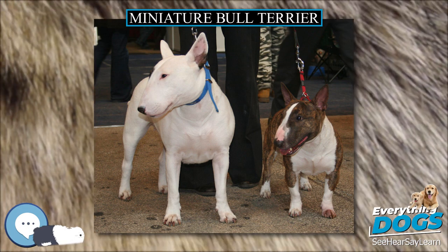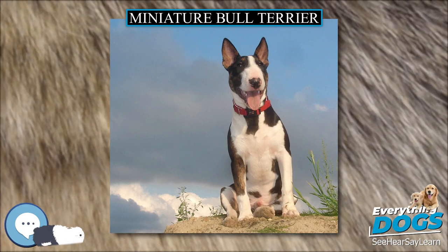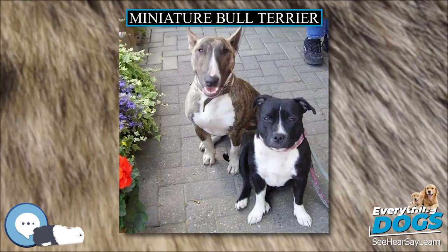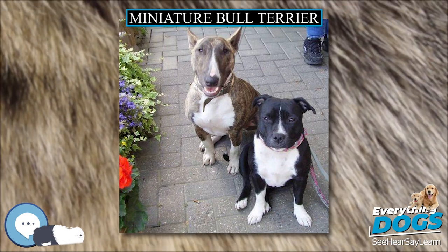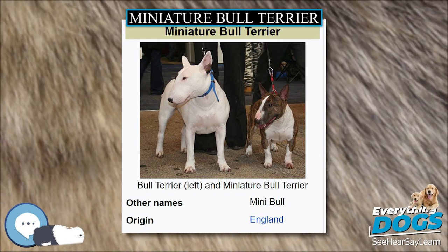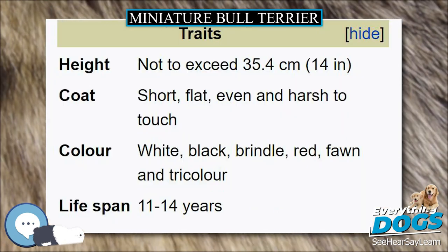Miniatures are independent and stubborn and do require a lot of training, particularly early on. They must be heavily socialized at a young age and trained to obey early in their lives. They are also very energetic and seem to be able to play endlessly as puppies. However, as they grow older, they become less energetic. They must be carefully exercised and dieted to avoid obesity.